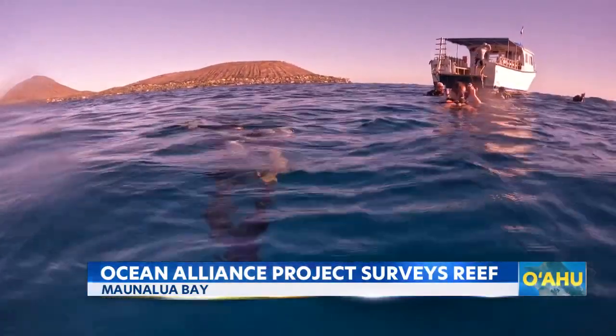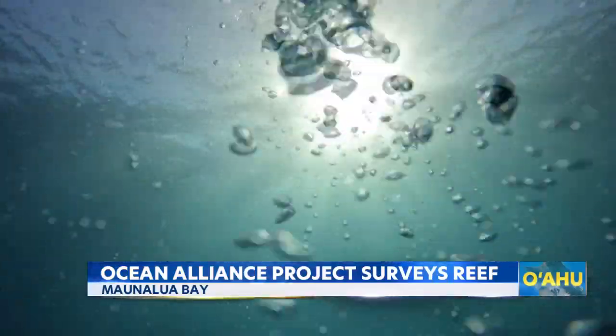Learn more about their initiative and events on KITV.com. Kimber Collins, Island News.